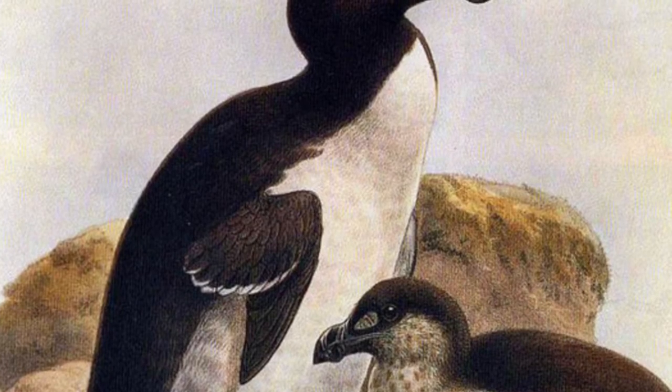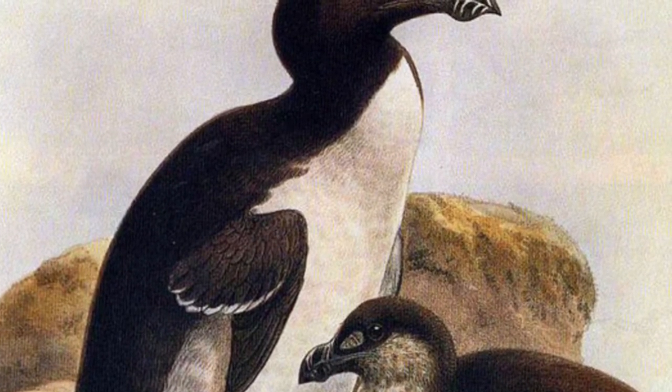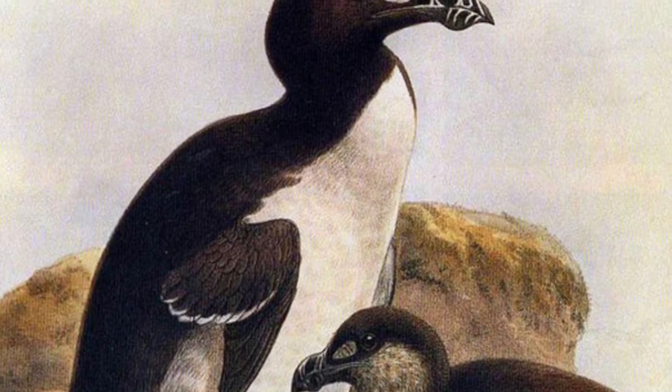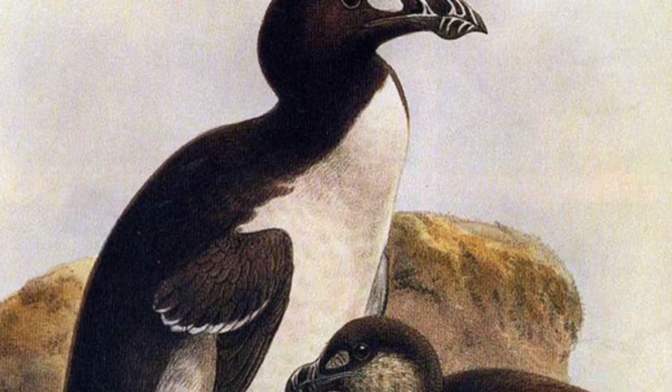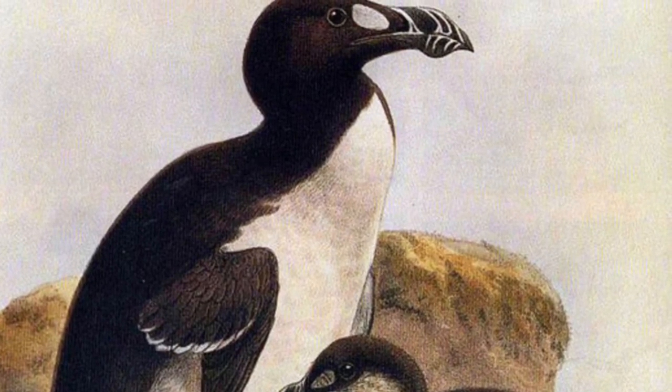While the natural predators of the Great Auk were not known, a main contributor to their extinction was humans. Humans hunted them as an easy food source and used their down for down coats. They also had very specific breeding grounds, which led to low reproduction rates.